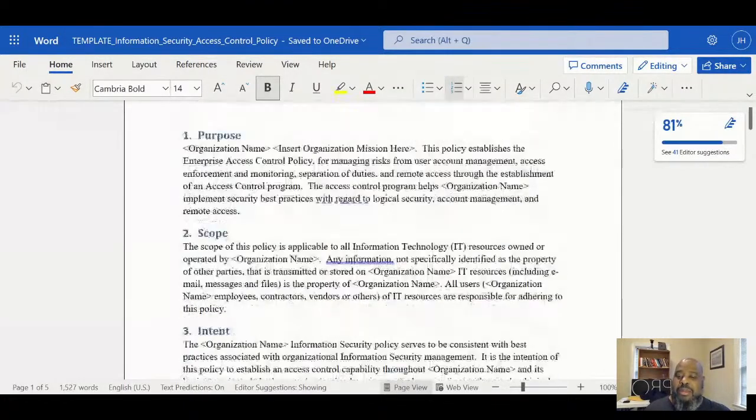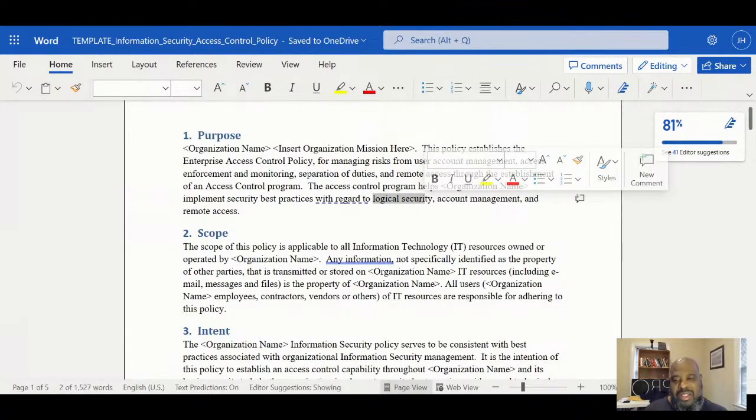The access program helps implement security-based practices with regard to logical security, account management, and remote access. When I update these in real life, I'm going to put some cloud stuff in there because everybody's got a piece of the cloud or is going to the cloud. Even in the cloud you have access control - on AWS you have your IAM, you set up your public and private subnets. From an access control and logical security standpoint, that's what all of that is in the cloud.